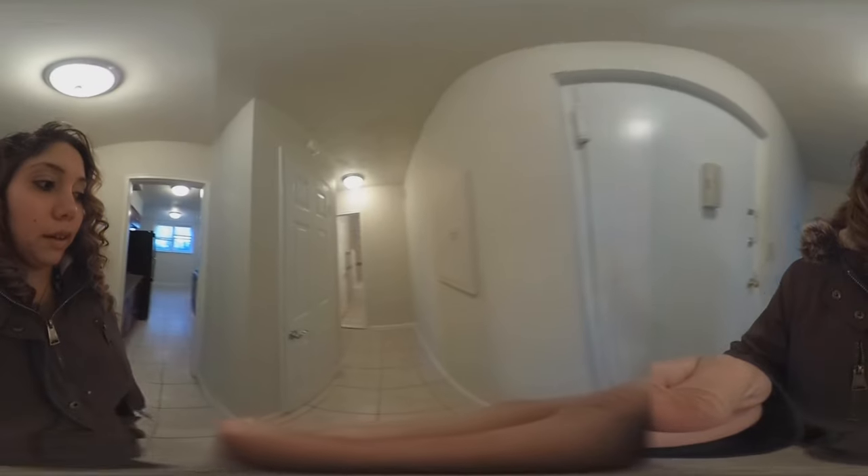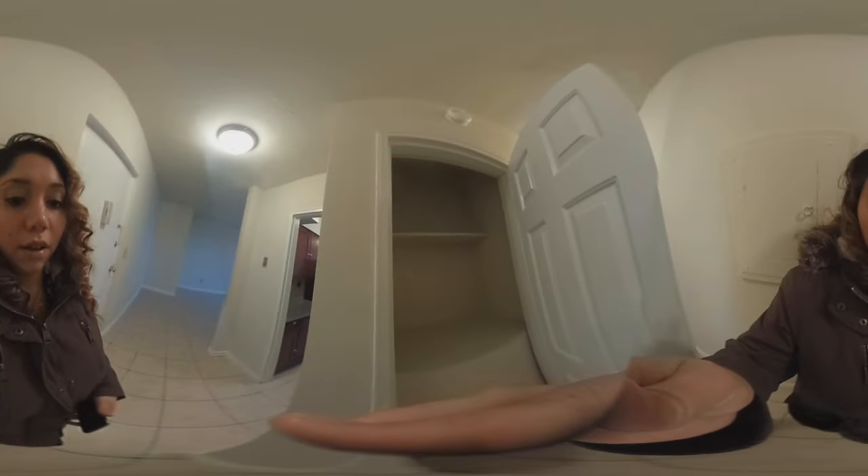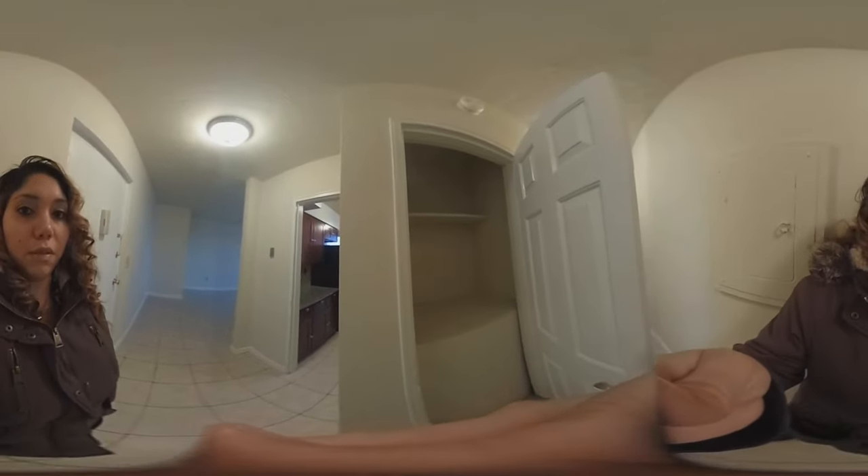Walking down the hallway, you have a closet here — this is the water heater, which is why it's covered that way. There is closet space right on top of it.